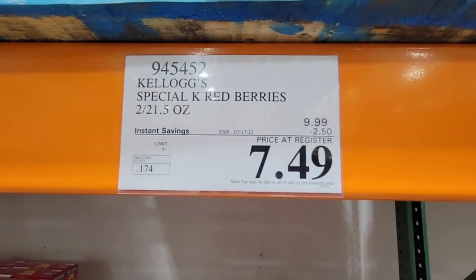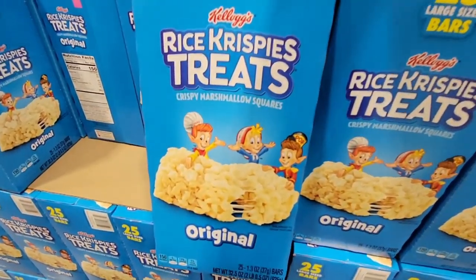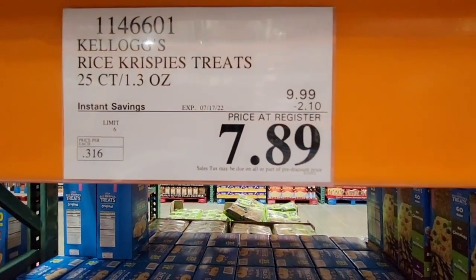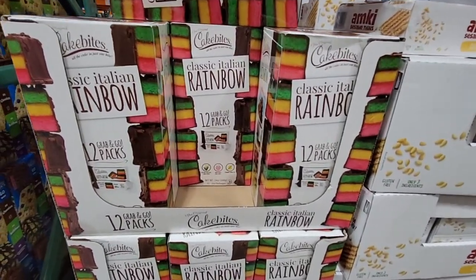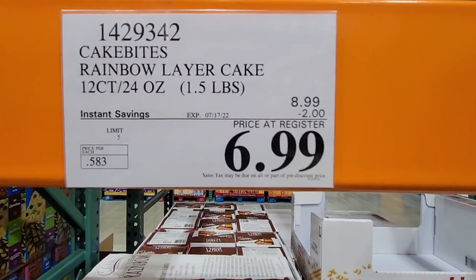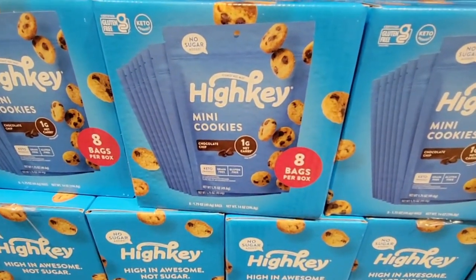Good old Rice Crispy Treats — these were my favorite as a kid. $7.89 for 25 of them, that's a really good deal. And these classic Italian rainbow cakes look like petite four cakes with layers — $6.99. I've heard a lot of positive feedback on those.